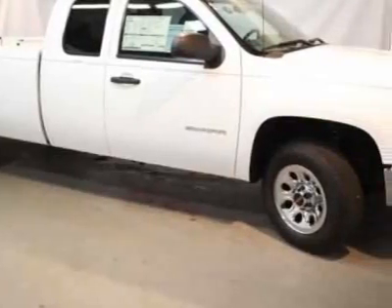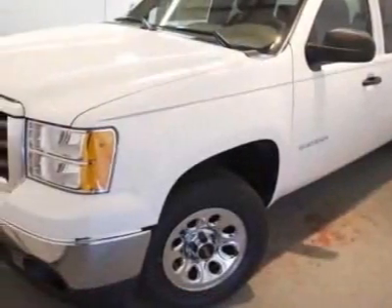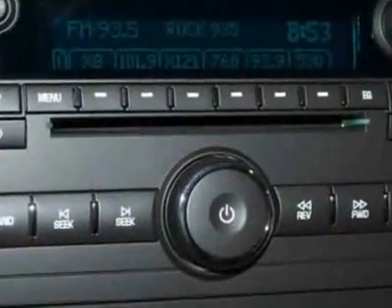This vehicle gets 13 miles per gallon in the city and 18 on the highway. The Sierra 1500 boasts a 5.3 liter engine and has a 6 speed automatic transmission.